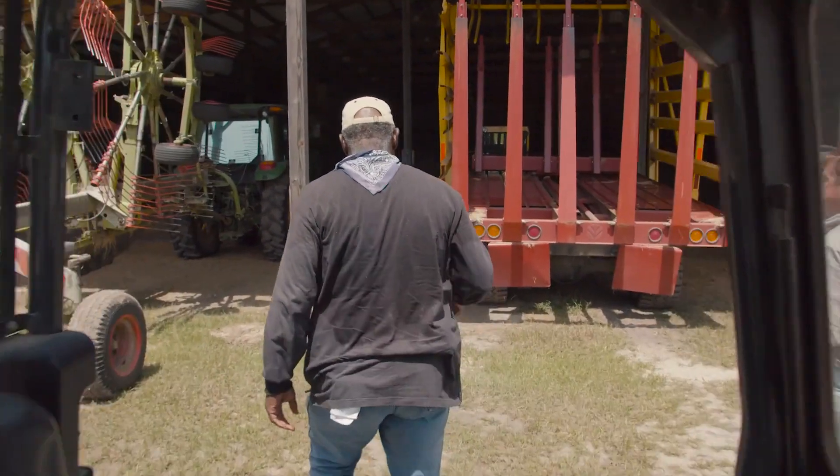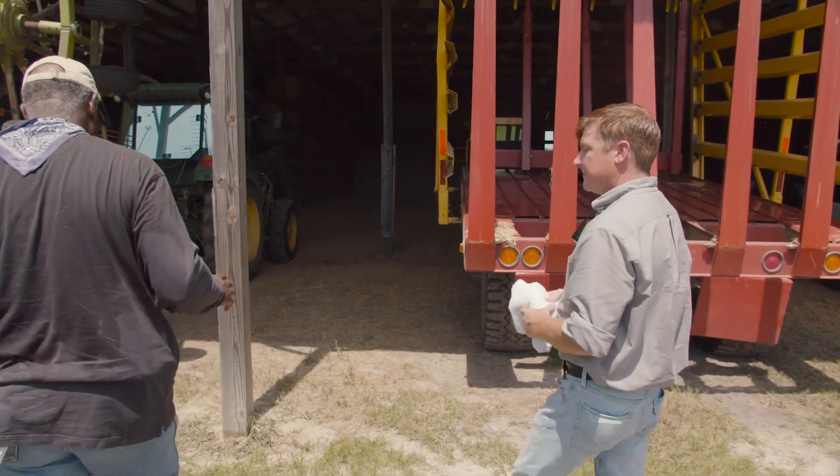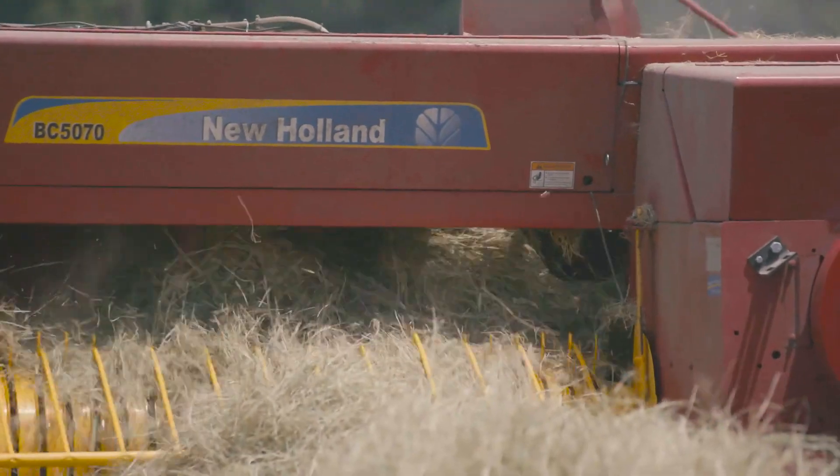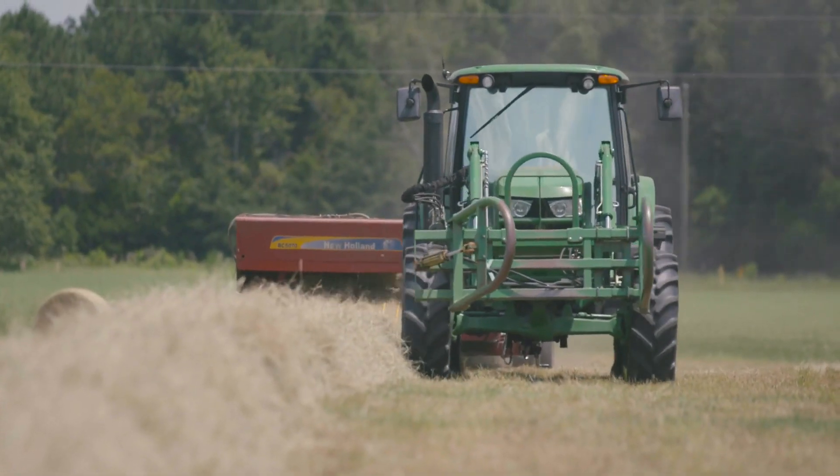Many times just coming out here with Mr. Jim, I'll actually wait for him to finish a field and then we'll sit down, close the loan, and sign the paperwork. Our goal is to keep them running — especially with the hay operation here. Mr. Jim has to cut hay and make hay while the sun is shining.